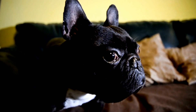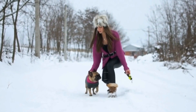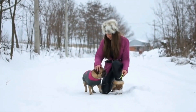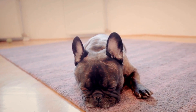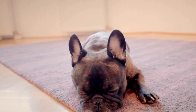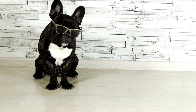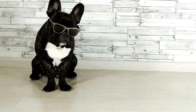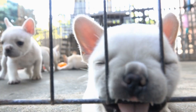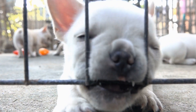How to Choose the Right Training Treats for a French Bulldog. French Bulldogs are known for their unique personality and lovable nature. They are intelligent and eager to please, making them a popular choice for dog owners looking to train their pets. A crucial aspect of successful training is finding the right treats to reward your French Bulldog with. In this video, we will discuss some factors to consider when choosing training treats for your furry friend.